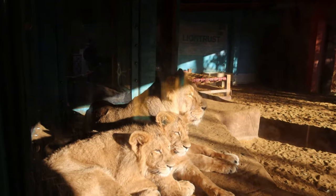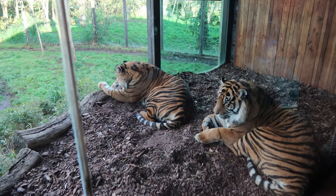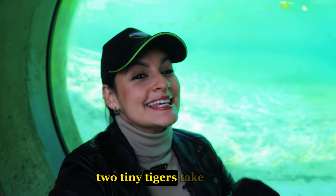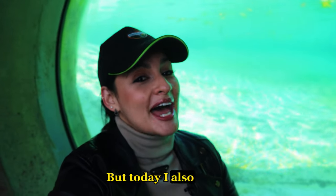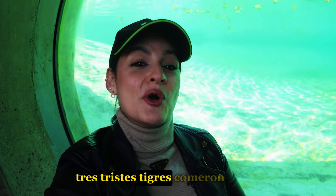Look at this lioness with her cubs, and here comes the king of the jungle — the lion! These are tigers, originally from Indonesia. Tongue twister time: two tiny tigers take two taxis to town. But today I also have a second tongue twister in Spanish — now it's your turn!